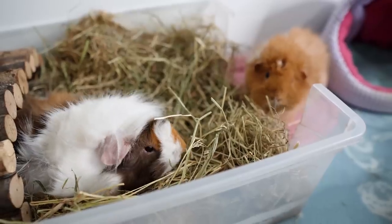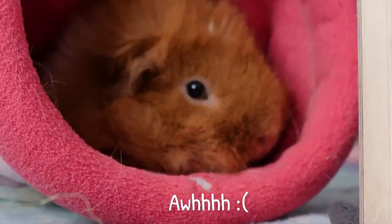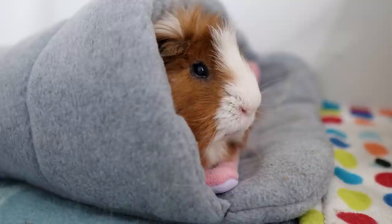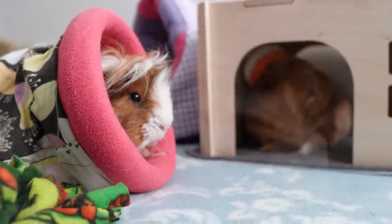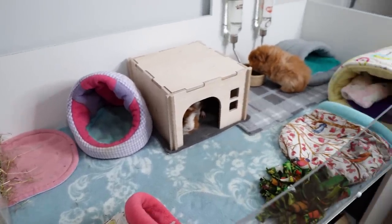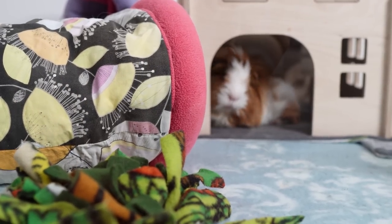Tip number six might be something we take for granted, but it is to keep multiple piggies. When temperatures drop, they will naturally be more inclined to get close to each other and use each other's body heat for warmth. The message is getting out there that guinea pigs are social and you should have more than one, but I still get a lot of messages from people who only got one because that's what the pet shop told them. If you have a single piggy, please consider getting them a companion — they really are happier and healthier in pairs or small groups. I hope you enjoyed this video and picked up some tips for keeping your guinea pigs cozy and warm during the cold winter months. Please pop us a like and a comment below, and thank you so much for watching!